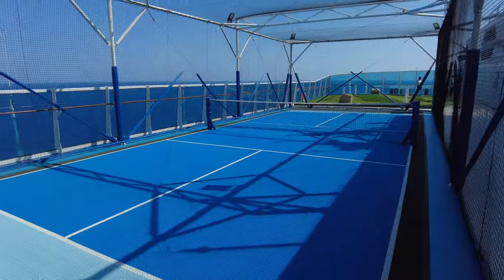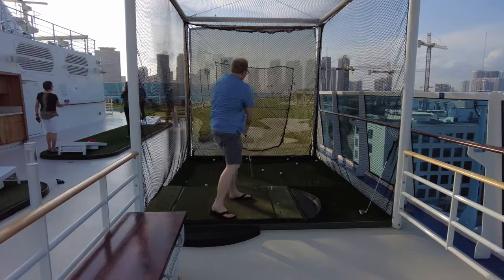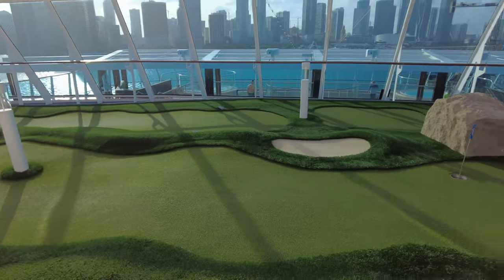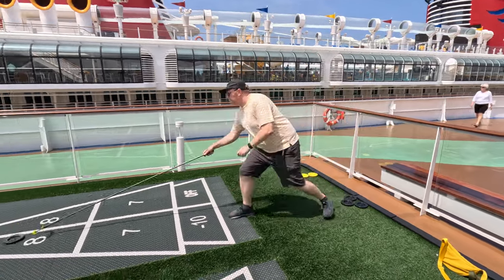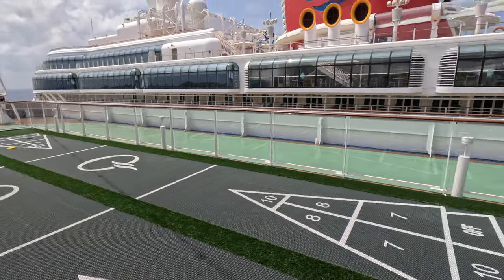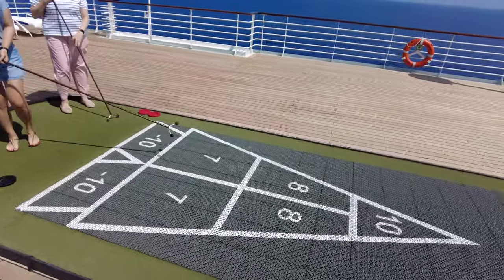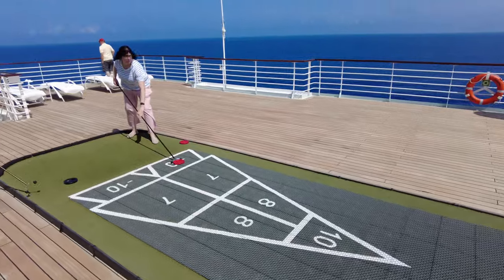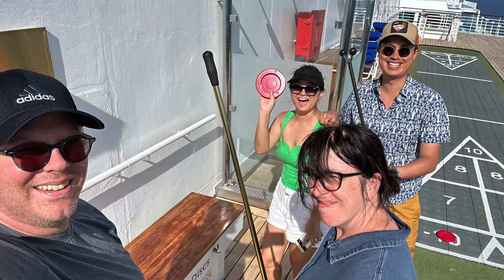The sports deck facilities on the Vista are really amazing with a pickleball court, a golf driving range, and a truly impressive putting green that verges on a full-featured mini golf course. Diana and I are big shuffleboard fans, and we've actually struck up some great friendships with other passengers while playing shuffleboard on Oceania ships. Shout out to Flo and Alex and Team Shuffleboard.